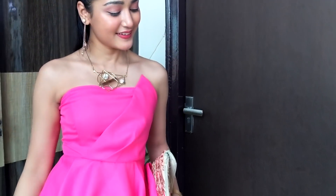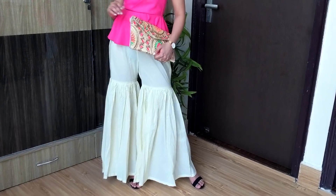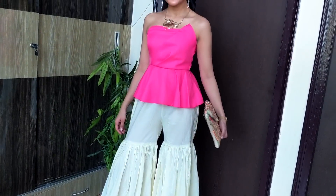Then I have styled my peplum top for a cocktail event. Added a statement neckpiece and carried a multicolored bag with it. The whole look is very vibrant and is just perfect for summers.